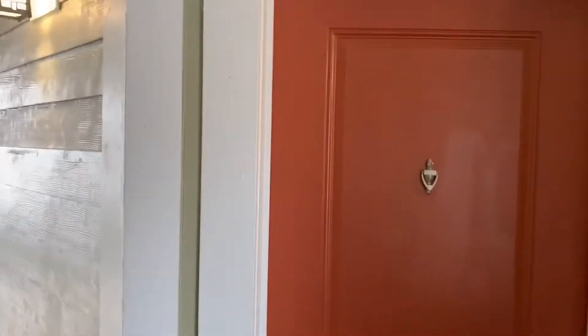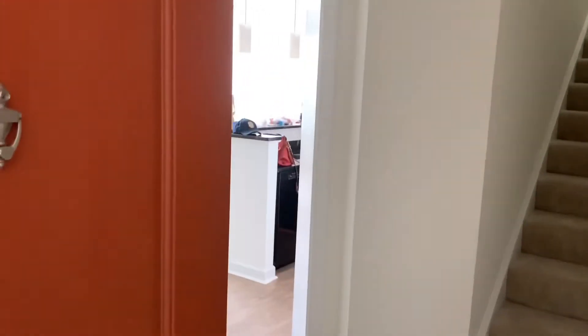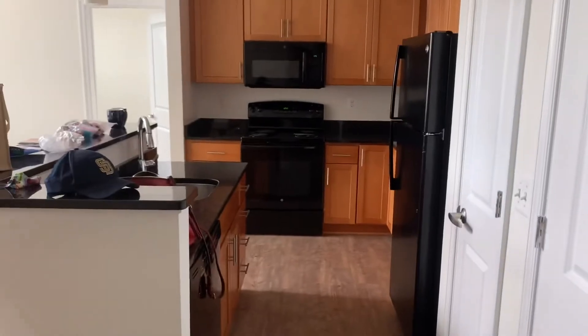Here is the front door — first thing you see when you walk in. There are stairs to the loft which we'll get to. When you walk in, the kitchen is on the right, and there's a coat closet here. Here's the coat closet — nothing special — and then upstairs.